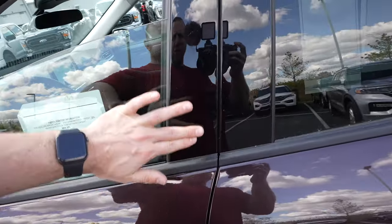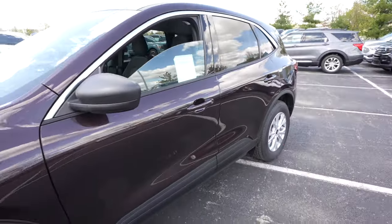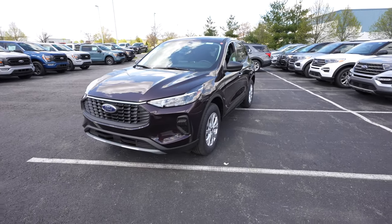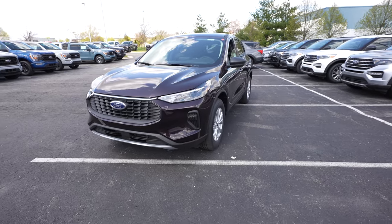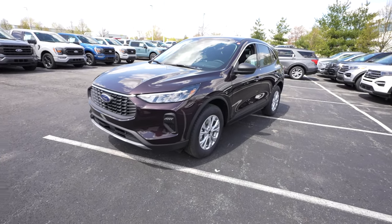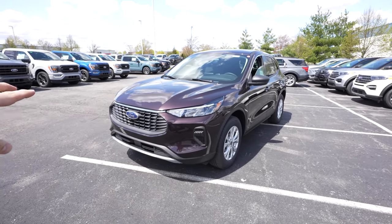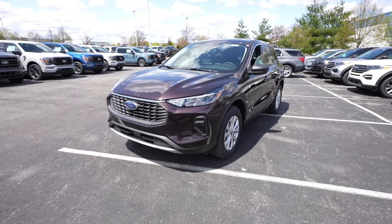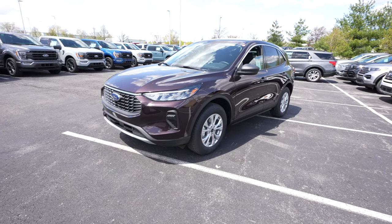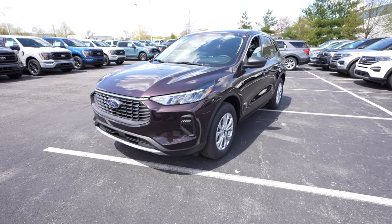You also have the option for keyless entry — one of my favorite features on Ford vehicles. Overall, I think they did an absolutely amazing job with this refresh. If you're on the fence, I'd make your decision fairly quickly, because rumor has it Ford is actually getting rid of both the Escape and the Edge lineups. This is going to be Ford's last refresh of the Escape before it's gone for good, and the Edge only has one more model year left.